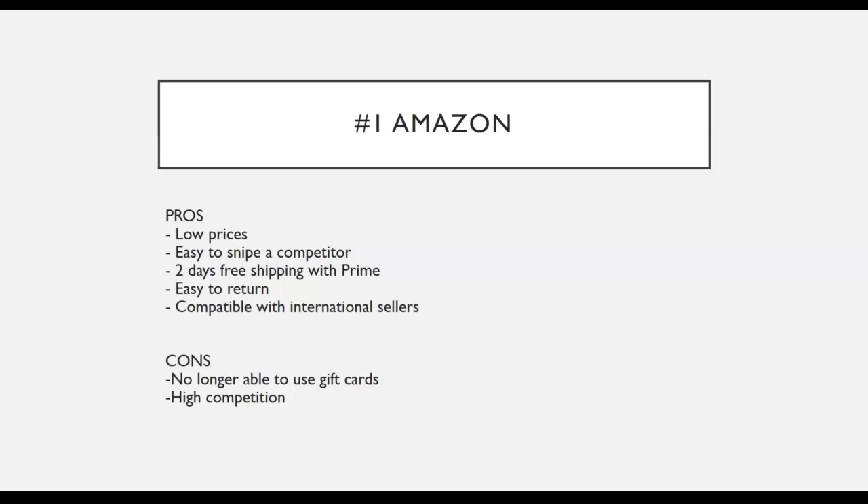Amazon also provides very fast shipping — only two days using Prime. If you can ship items fast, most of your customers will leave you good feedback. It is also very easy to do a return on Amazon: you just select the item you ordered, click the return button, follow the instructions, get a return label, and send that label to your customer. Amazon is also compatible with international sellers, so you can use a credit card or debit card to purchase items, and you can generally dropship from Amazon in most parts of the world.